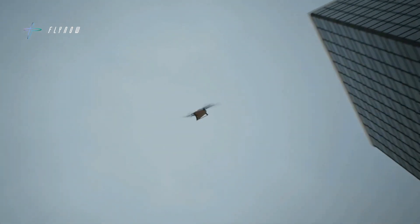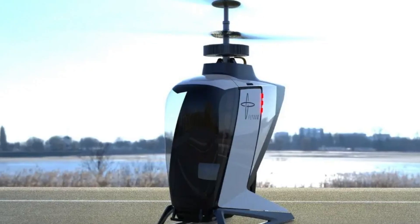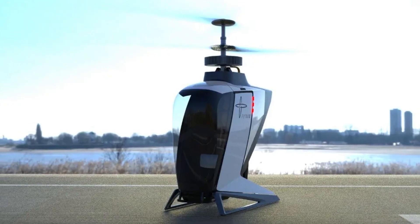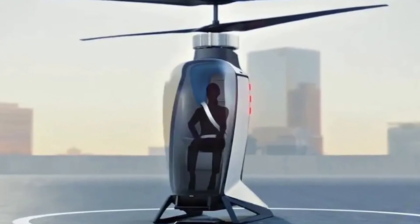Future models may feature hydrogen electric power. The helicopter is equipped with fixed skid landing gear and an autopilot system that manages routes, making it a significant step toward efficient air taxi services.